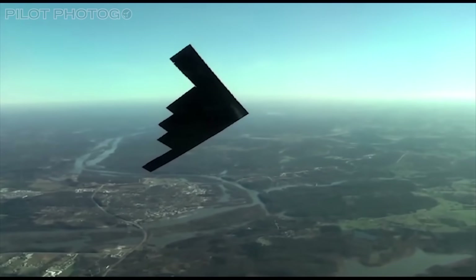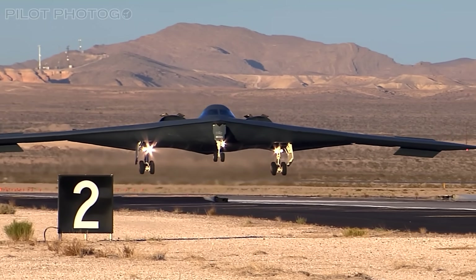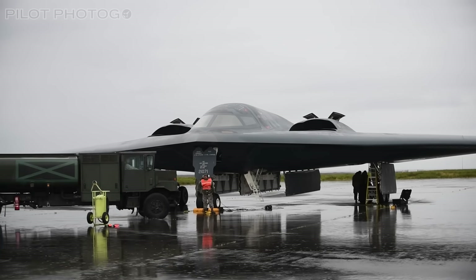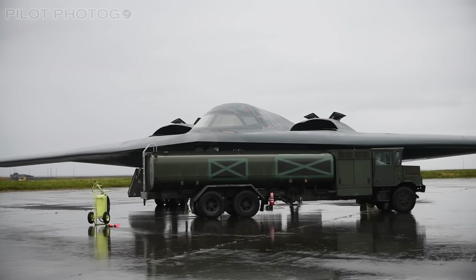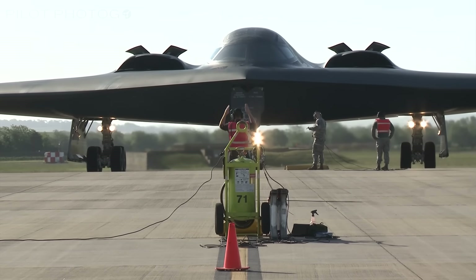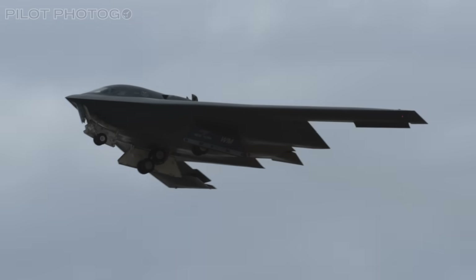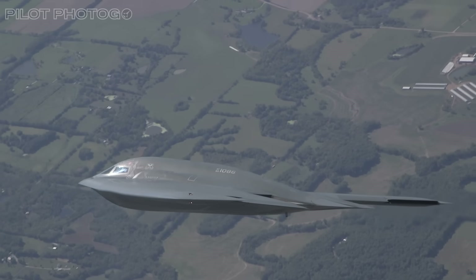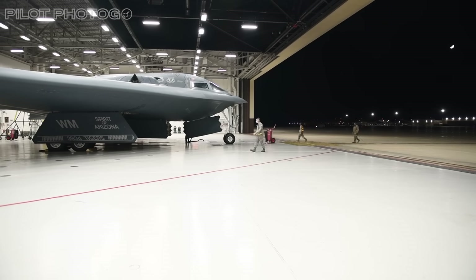It doesn't get much better for the B-2 Spirit, which had a somewhat complicated delivery situation. The final B-2 Spirit delivered to the US Air Force was the Spirit of America — a rebuilt and upgraded test airframe. That converted airplane officially joined the operational fleet in 2000, marking the end of B-2 production, making the newest B-2 over 25 years old — older than most Air Force Academy grads.